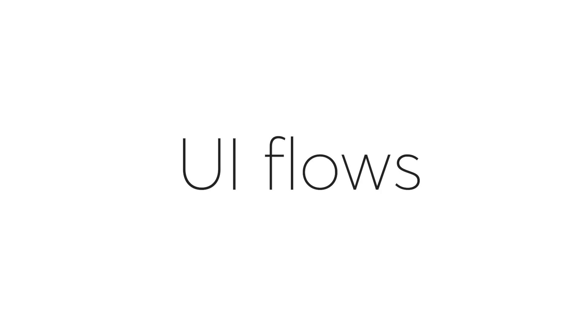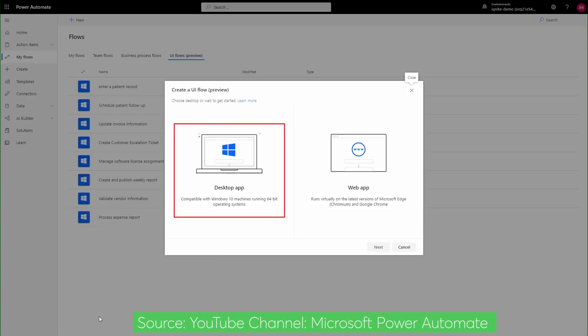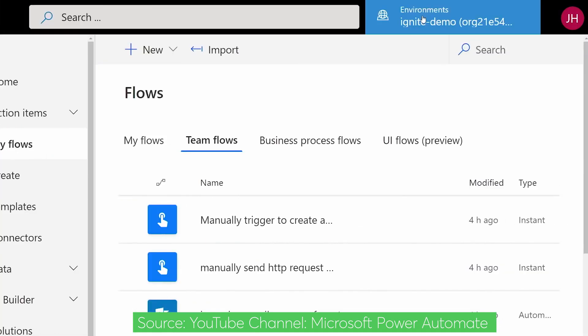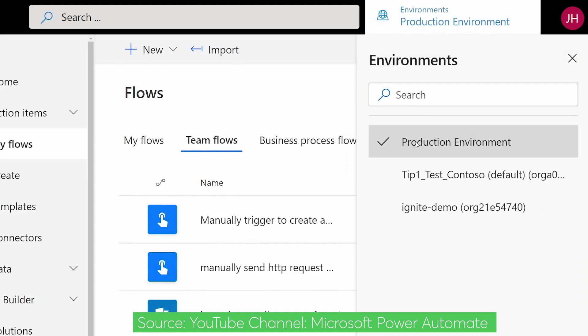Microsoft takes RPA seriously. Microsoft just launched UI flows, the new robotic process automation capability in Microsoft Power Automate.